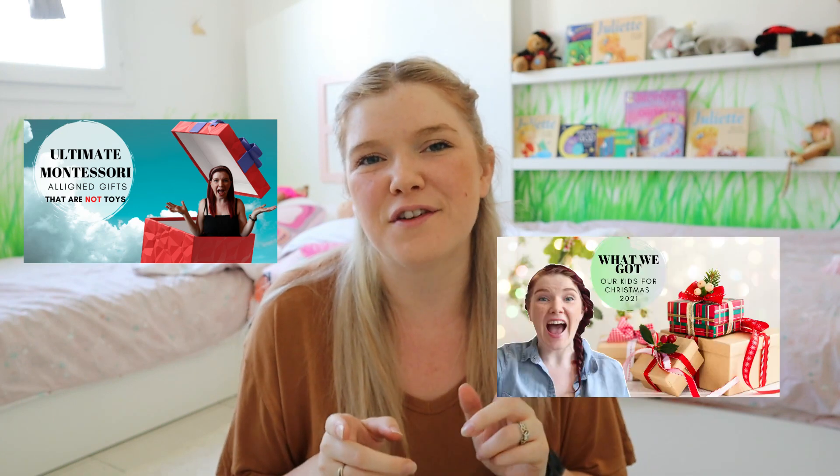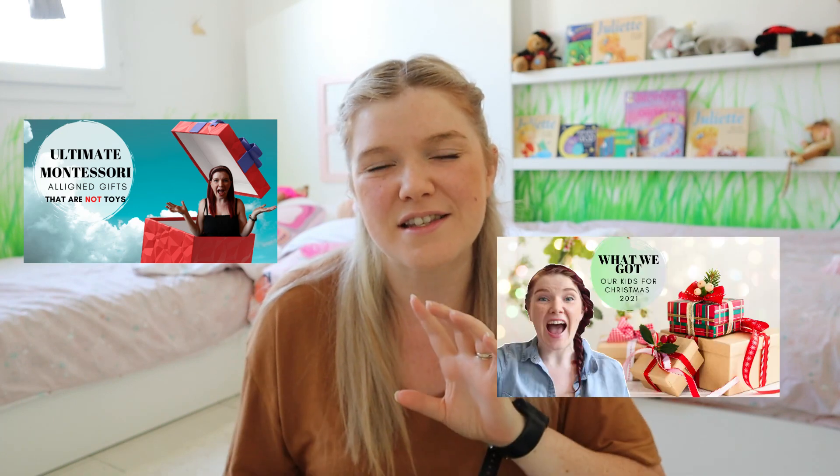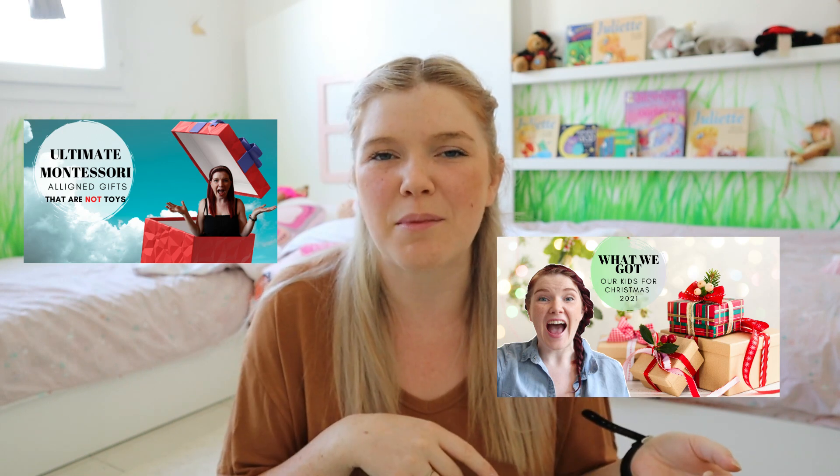In today's video I'm going to be sharing all of the things that we have already purchased for the girls' Christmas. I have another video — an amazing video — it's the ultimate Montessori gift ideas collection, and I'll put it in the description box. I also have a Christmas gift ideas video from last year when the girls were a bit younger, and I'll put that in the description box as well.